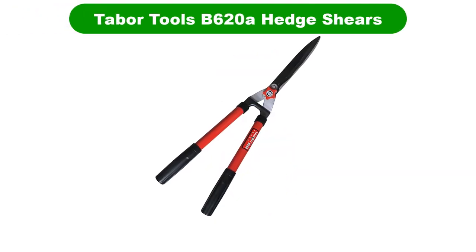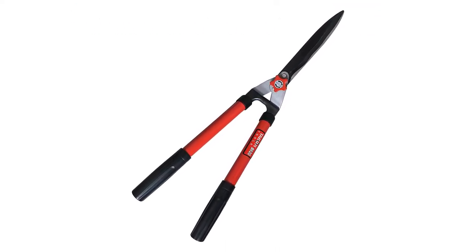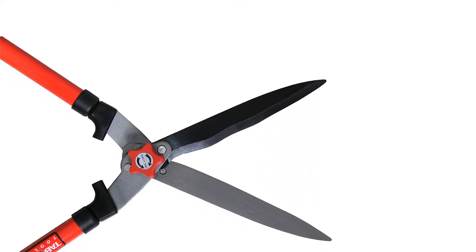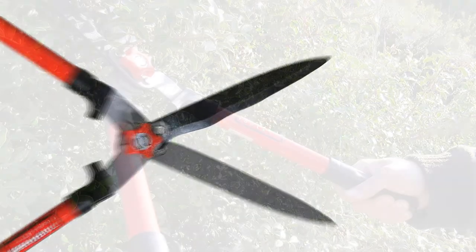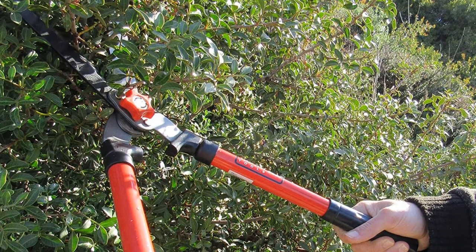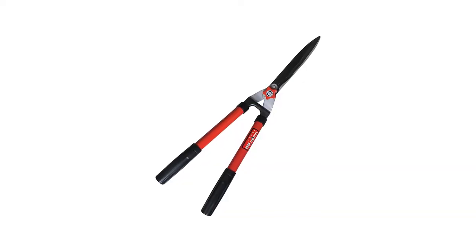Number 3. Third best pick is Tabor Tools B620A Hedge Shears. The Tabor Tools Hedge Shears come with long and strong steel handles that come in handy when reaching for far-placed leaves or twigs. The sharp wavy blades allow for crisp and precision cuts, and the pivot bolt allows you to adjust the tension of the blade and prune different types of plants effortlessly. Its shock-absorbing bumpers ensure there are no jarring vibrations.